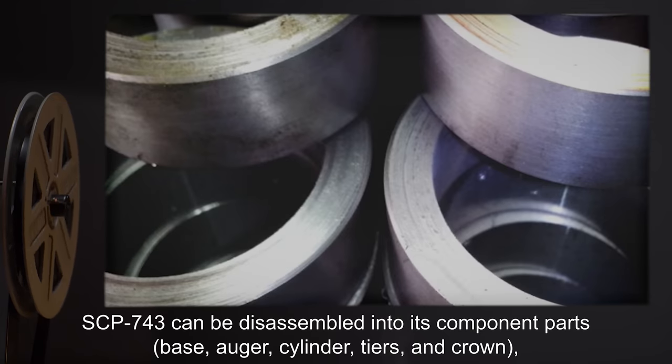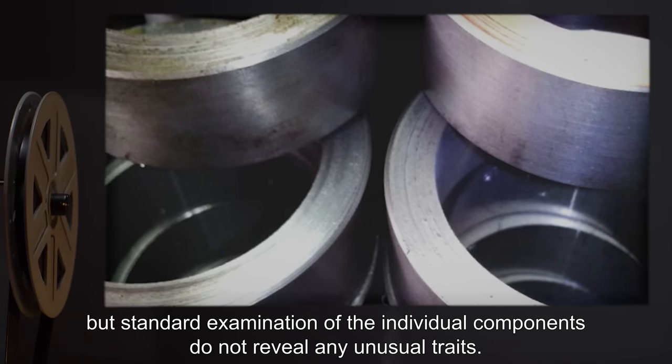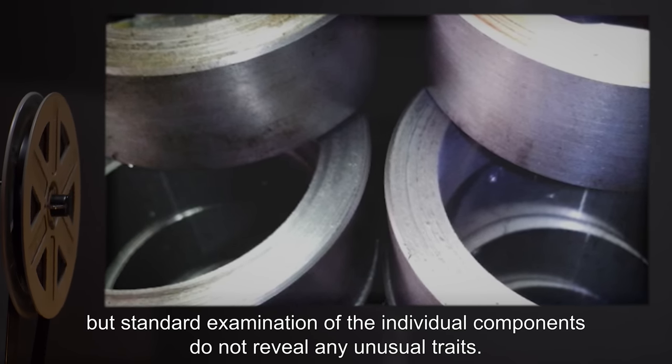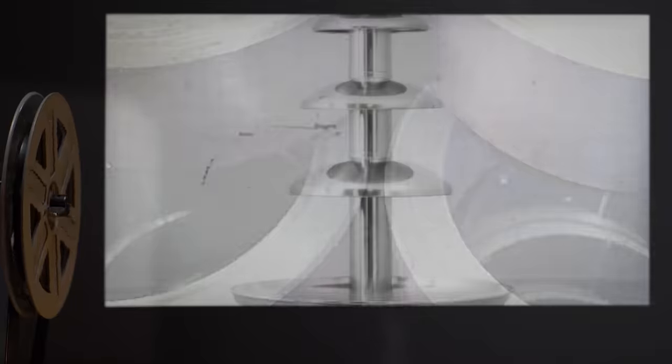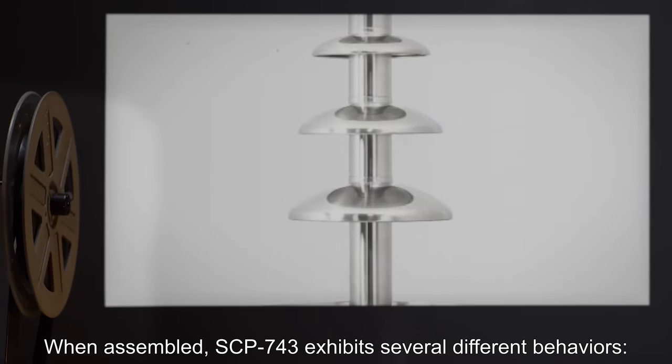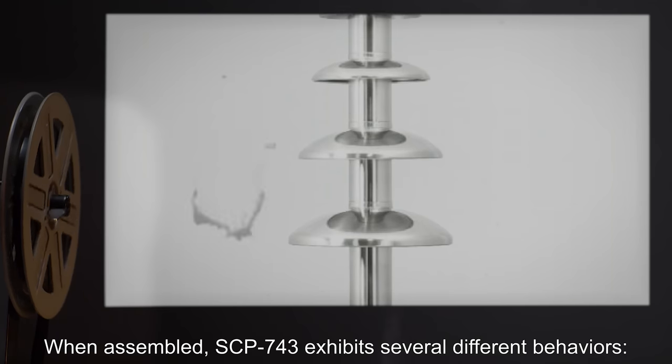SCP-743 can be disassembled into its component parts — base, auger, cylinder, tiers, and crown — but standard examination of the individual components does not reveal any unusual traits. When assembled, SCP-743 exhibits several different behaviors.